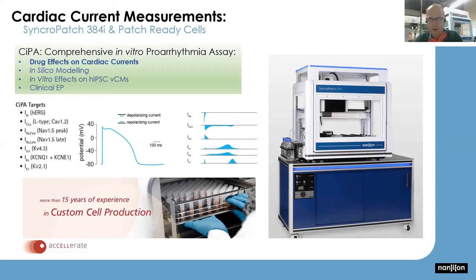The four main components of CiPA are: drug effects on cardiac ion currents, in silico modeling, effects on human induced pluripotent stem cell-derived cardiomyocytes, and clinical electrophysiology that feeds back into the ultimate model. One of the core features of CiPA is figuring out drug effects on cardiac ion channels. The main concern is the hERG ion channel (IKr current), responsible for repolarization of the cardiac action potential, but other potassium channels contribute as well — Kv4.3, KCNQ — and the excitatory sodium and calcium ion channels.